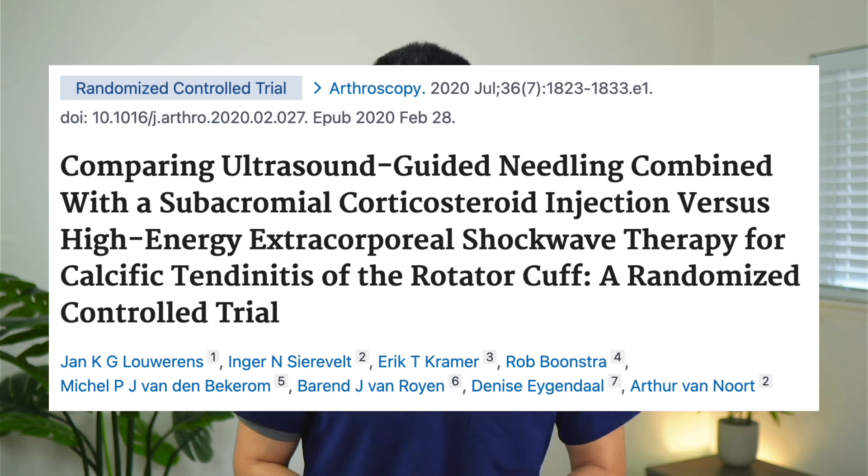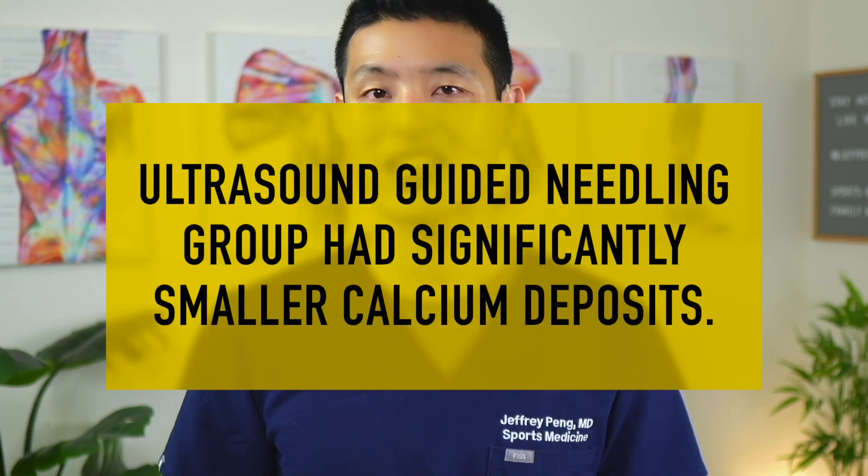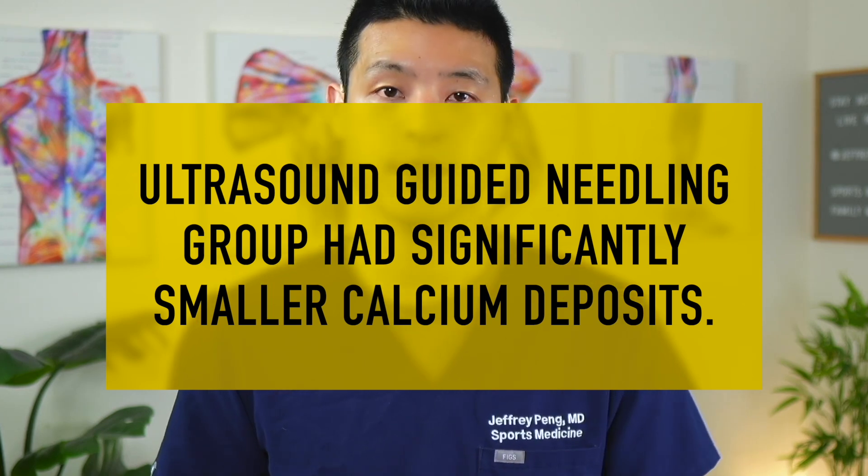This randomized controlled trial compared high-energy extracorporeal shockwave therapy to ultrasound-guided needling for the treatment of symptomatic calcific tendonitis in people unresponsive to conservative treatment. They randomized 82 patients to one of the treatment groups and followed them over time. The researchers found that at the one-year follow-up, both groups had similar improvements to pain, function, and disability.